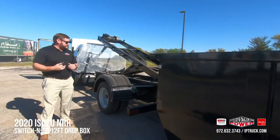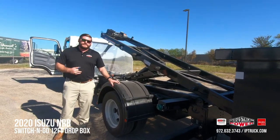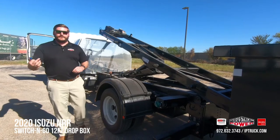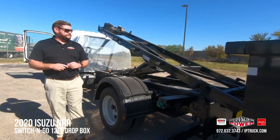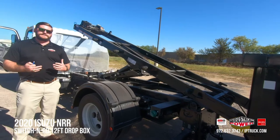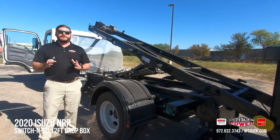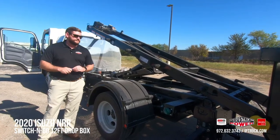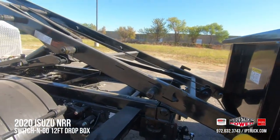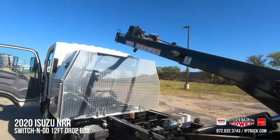It's worth pointing out that this truck does give you the ability to drive without the box, primarily due to these fender wells that allow you to safely and legally move the truck without a body on, since the splash will be on the fenders. As a Switch & Go hoist dealer, we have the ability to maintain and repair the entire system here at Industrial Power. Combined with our 35 years of experience with Isuzu and our installation of this 15,000-pound hoist system, we're literally your one-stop shop for all your truck needs.